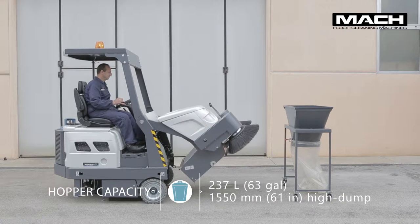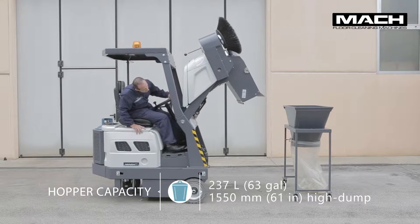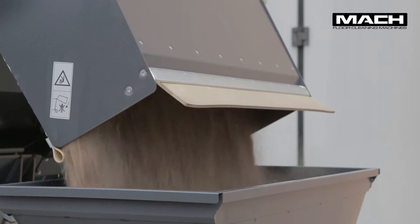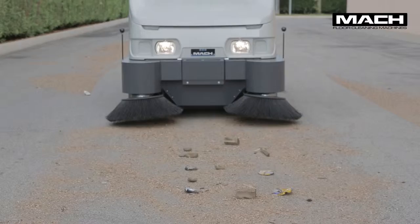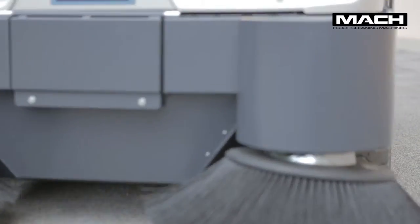The hopper is steel as standard and is positioned at the front of the machine. It can be hydraulically raised up to 1.5 meters from the ground for convenient emptying. The hopper floats and can therefore automatically adjust in order to pick up all types of debris, even large pieces.